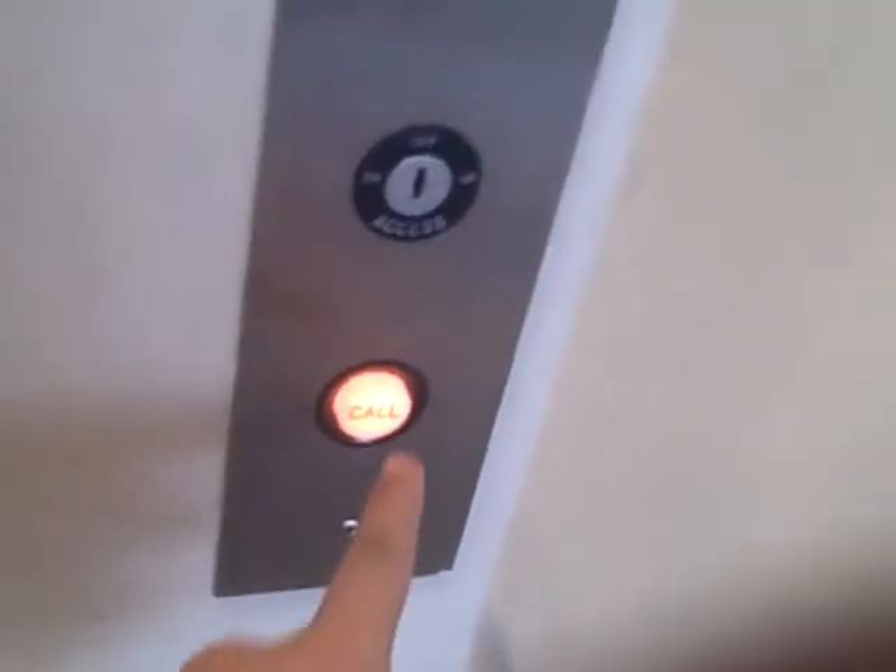Do you hear that one? Nice elevator. The other one didn't have no handrails, but now I do this in this one.